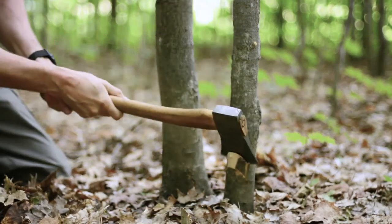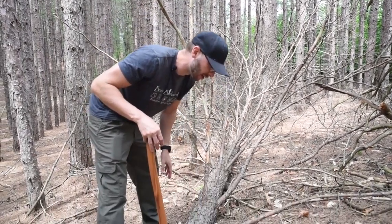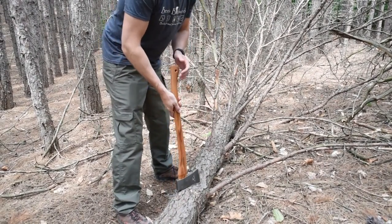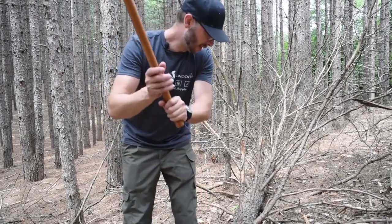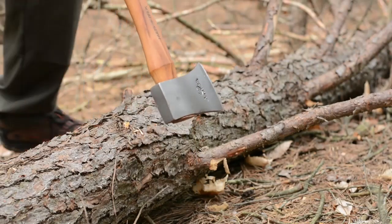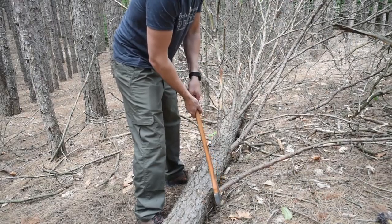Here we are limbing some larger trees with larger limbs. Like we said before, we want to start at the trunk and work your way to the tip. To be safe, your frontal zone extends straight out in line with your feet. You either stand so your swing comes into contact with that wood behind your frontal zone — so if it glances off it can't hit you in the leg — or in this case the main body of the tree is large enough to protect us.